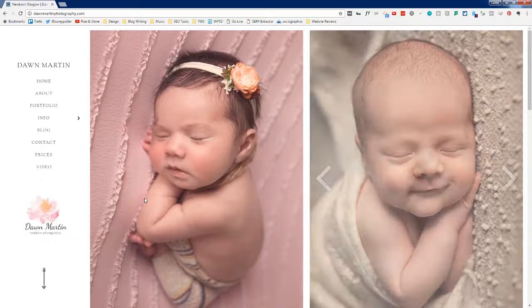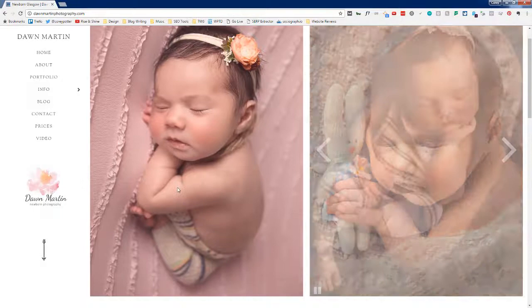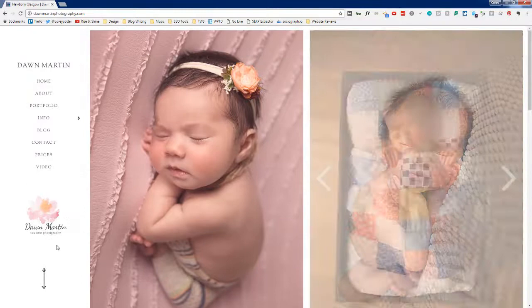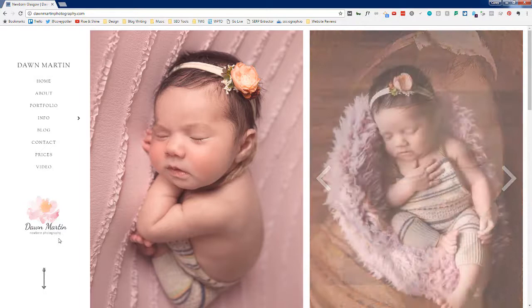As photographers, we often think it's obvious what the site is about, but it's not always as obvious as you might think. Someone could think this is a site for newborn blankets, props, or headbands. Making that front and center would not be a terrible idea, but it is obvious enough that I can figure it out by looking at the domain and the logo.